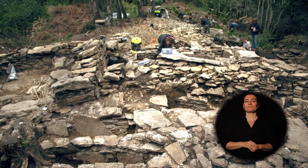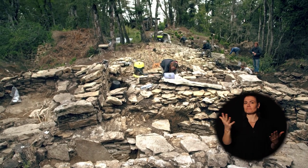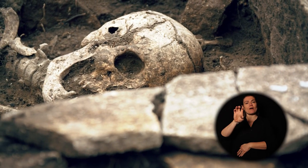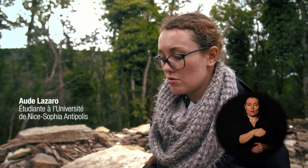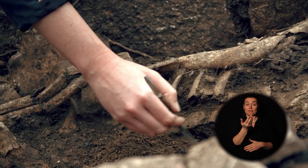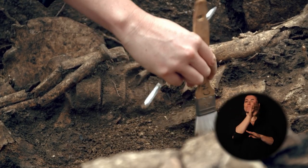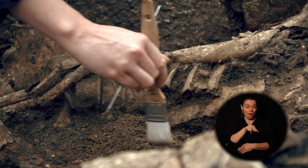Ce sont de grandes sépultures — 80 cm contre 40 cm pour la plupart des sépultures que l'on retrouve ici — avec deux individus. La question étant de savoir si ces deux individus ont été inhumés simultanément ou si un dépôt est venu se faire après un autre. Ce qui est intéressant également sur cette sépulture, c'est la position des individus : on n'est pas dans ce qu'on appelle le décubitus dorsal, c'est-à-dire qu'ils ne sont pas sur le dos.